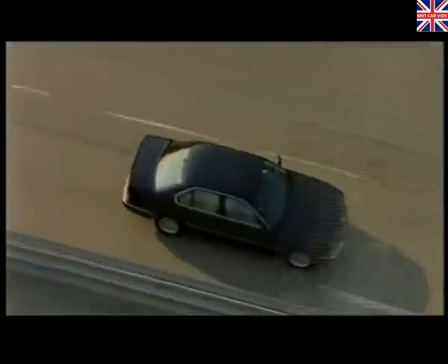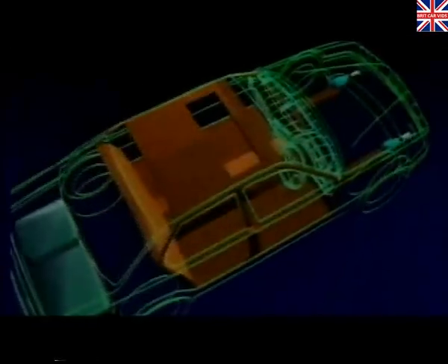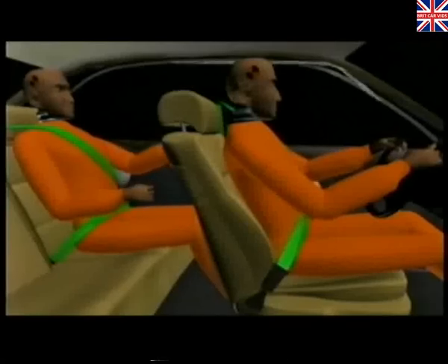As you'd expect, the 7 Series also features a number of crucial safety measures for when an accident is unavoidable. It has a rigid passenger safety cell, offering maximum impact protection. It also boasts a total of six airbags as standard. In fact, the 7 Series exceeds the world's toughest official safety standards by 36%.